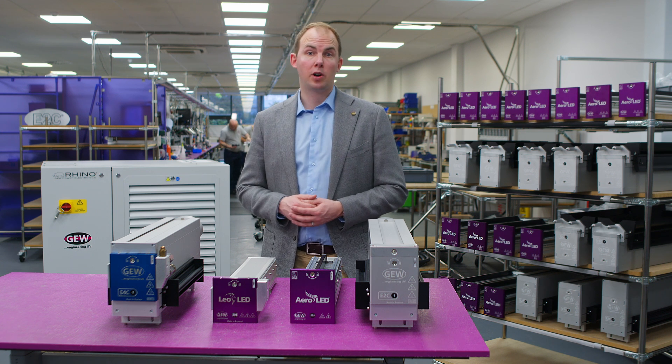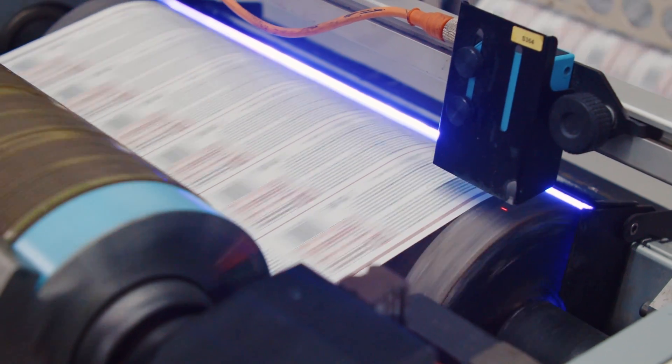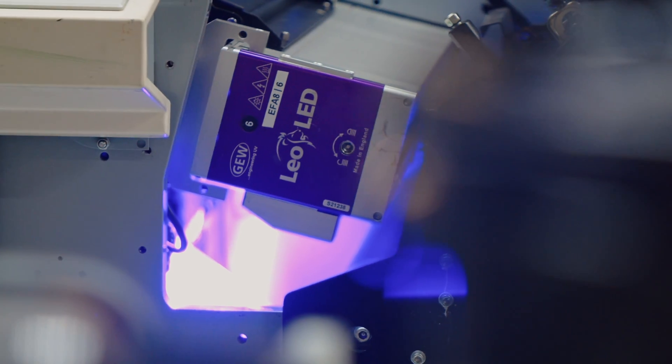Thanks very much to our customers for sharing their experiences with GEW LED. You can see the old arguments against LED are gone. Ink companies have made major developments, as we heard from Jennifer. There are comprehensive product ranges available now, even in varnishes and specialty coatings.